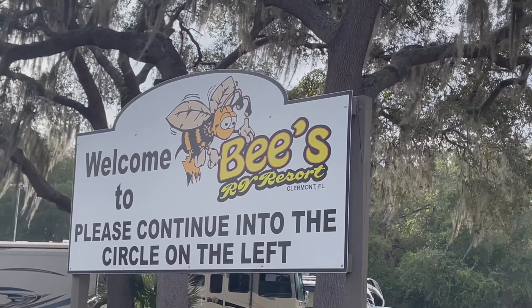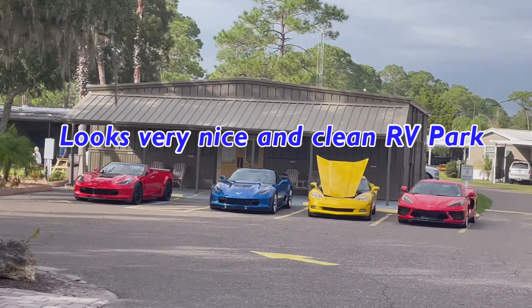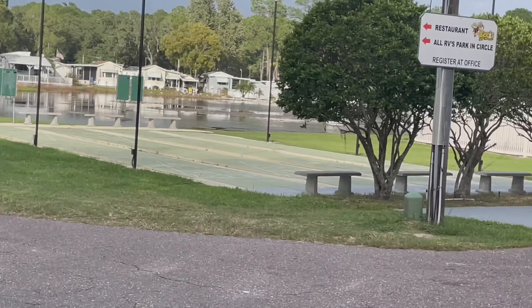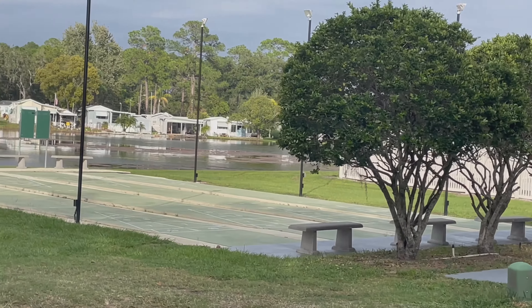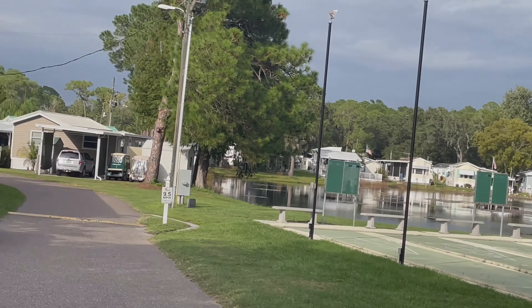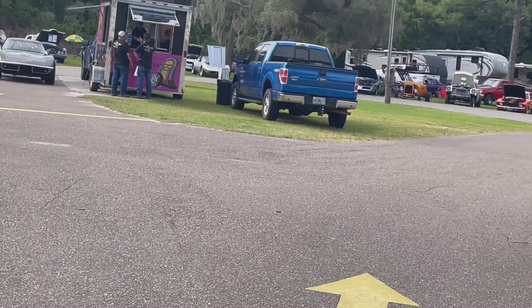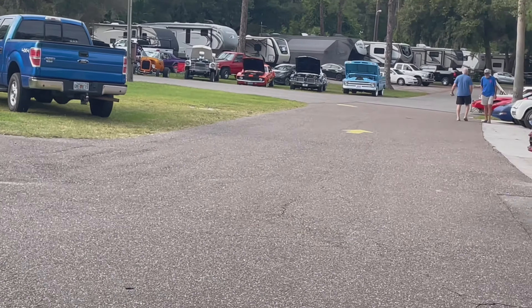So we find ourselves at the Bee's RV Park. Apparently we go everywhere. It's an RV park here in Florida. Many people live here permanently, others do not. We got them in a U-shape so we can do a B-roll and take them all.